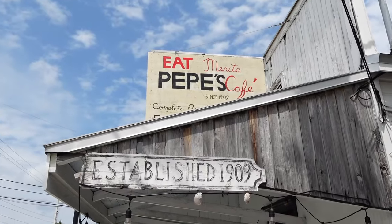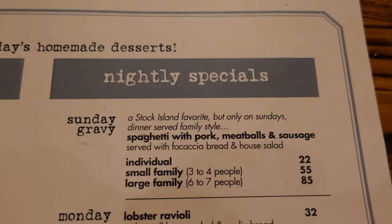So this is Pepe's Cafe in Key West, Florida. If you show them this passport, you get a free entree. And that's it. It's that easy. All you got to do is just order from the menu. I'll have the grilled cheese with bacon, please. Show them your passport. And then you get your free food.